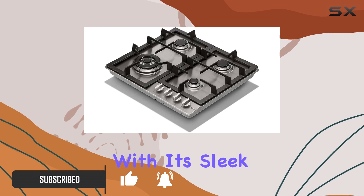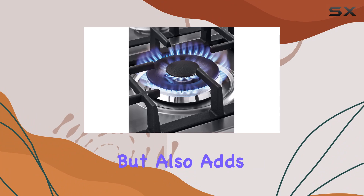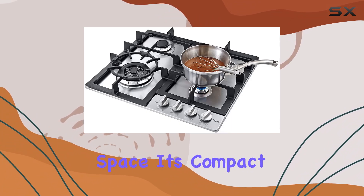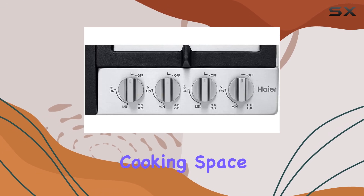First off, let's talk about the design. With its sleek stainless steel surface, this cooktop not only looks stylish but also adds a touch of elegance to your kitchen space. It's compact yet spacious, featuring four burners that provide ample cooking space for all your culinary adventures.